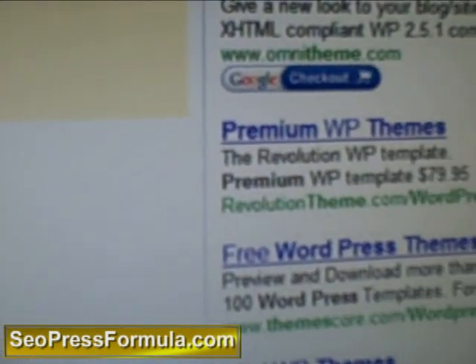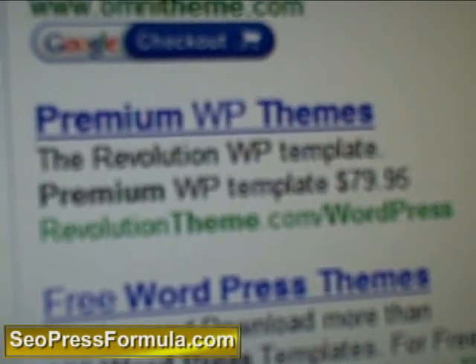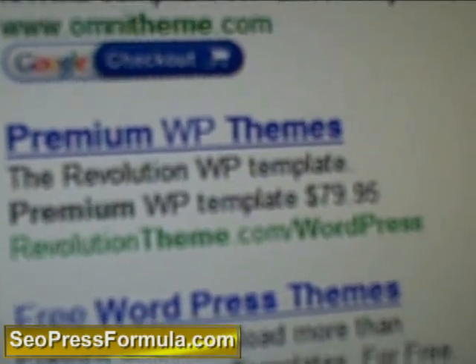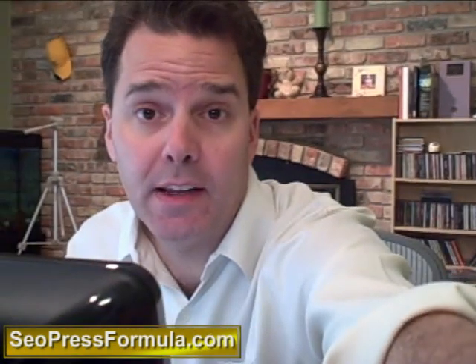Then I checked over here and I saw another one. Now this is a very, very good theme set — if you're interested, check out RevolutionThemes.com. They're $80 a pop though, and for $80 you basically get a license to launch one website with the Revolution Theme.